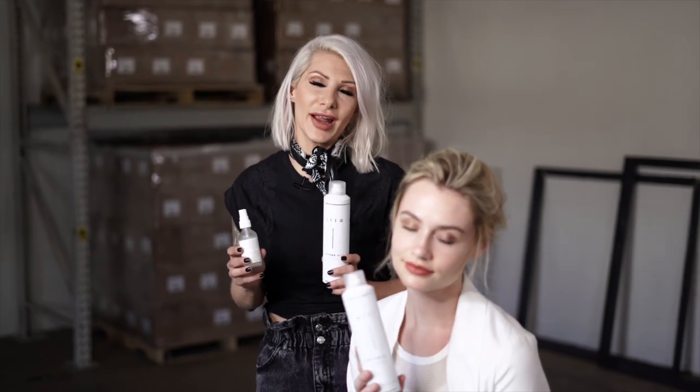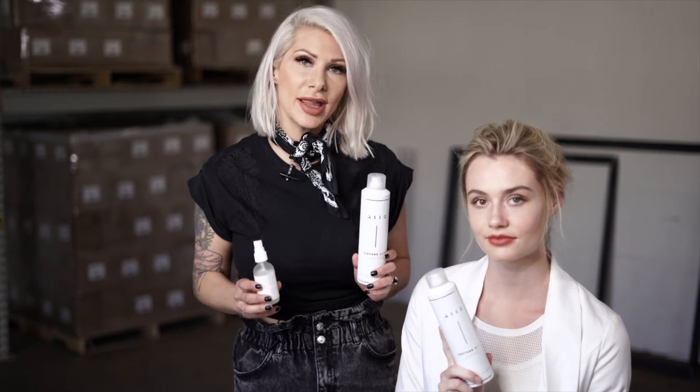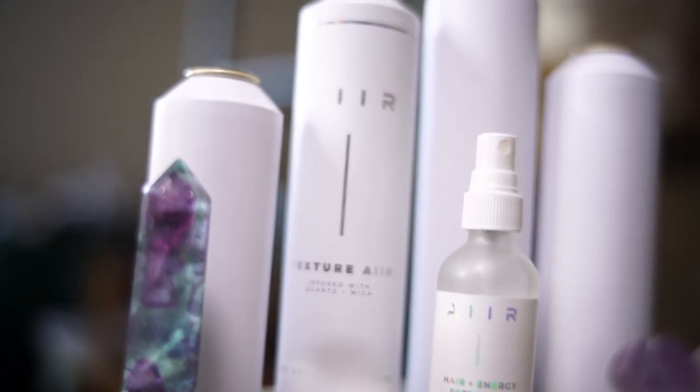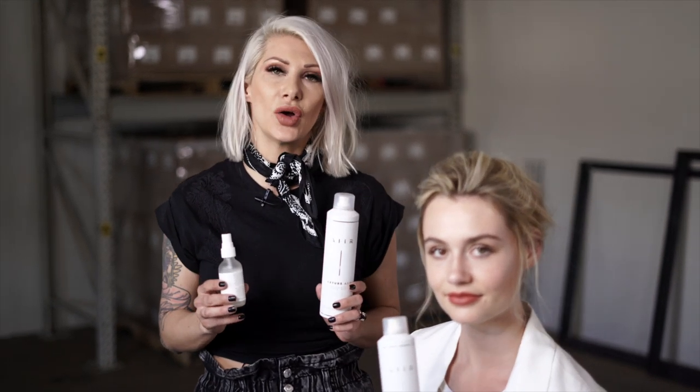Hey everyone, Jenny Strebe here. I've been a little MIA on my YouTube, and now I can finally disclose why. I launched my own hair care line — it's called Air Professional. It is the first crystal-infused product line out there on the market. I'm super pumped about this project, you guys definitely have to check it out.